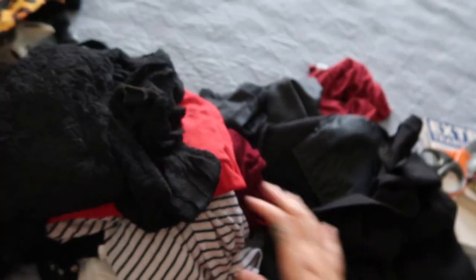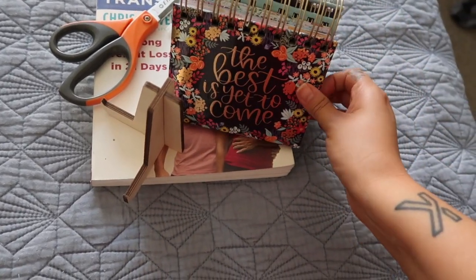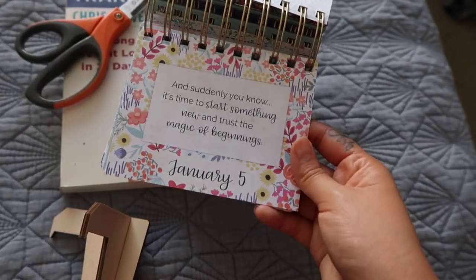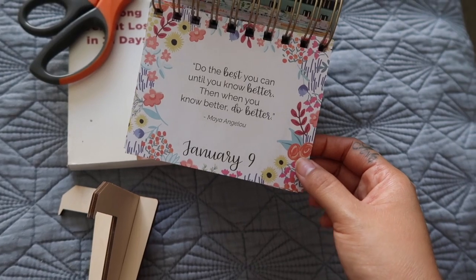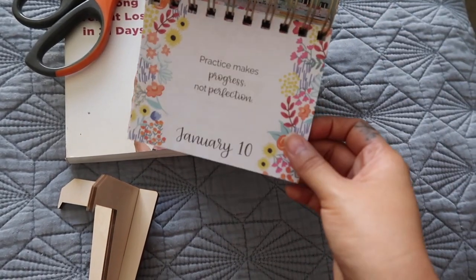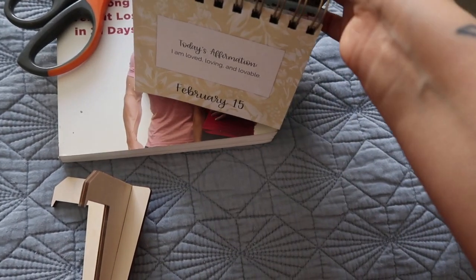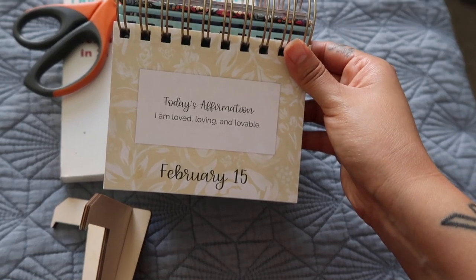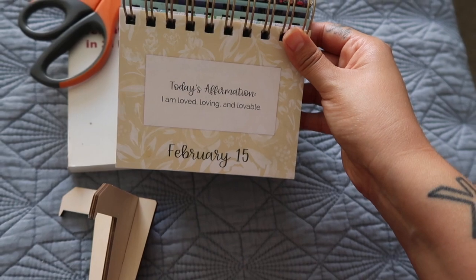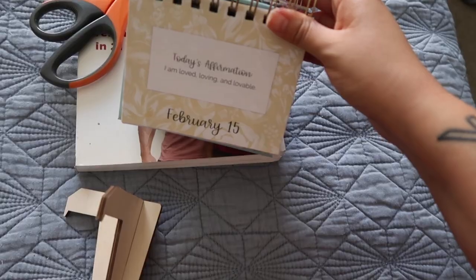This is a bodysuit that I wore two months ago and it's just very uncomfortable now, so letting that go. And this is a really cute desk calendar with daily sayings for 365 days a year, but I actually never sit down at my desk and flip through it every day. It brought me joy for a while when I first got it, but now it's time to pass it on. It has affirmations and a lot of positive sayings, so I think it's time for someone else to enjoy it on their desk.